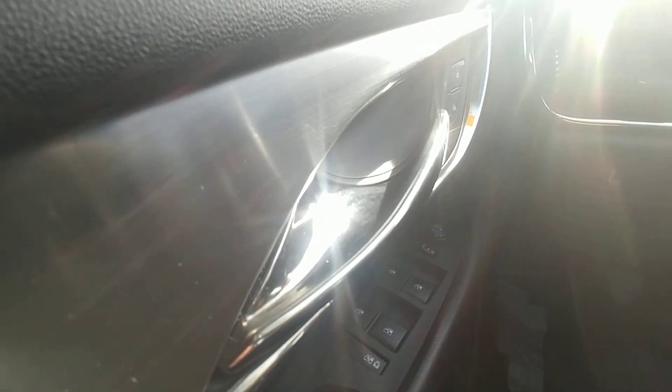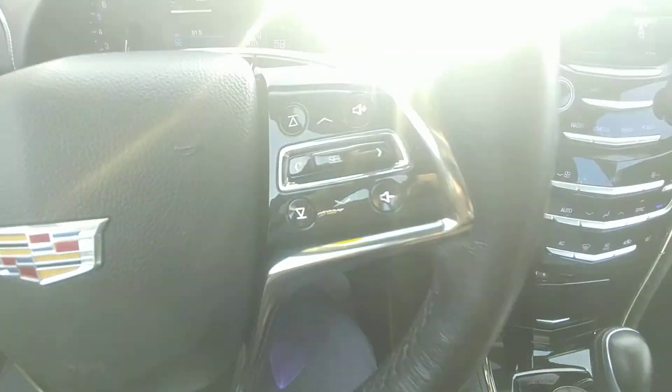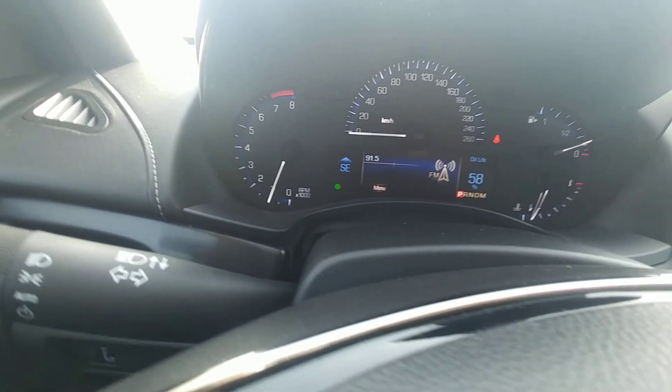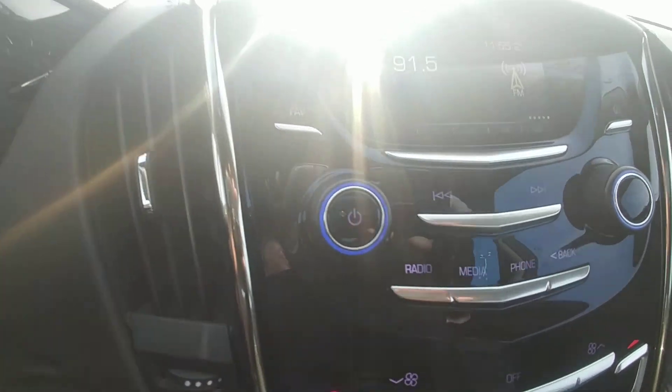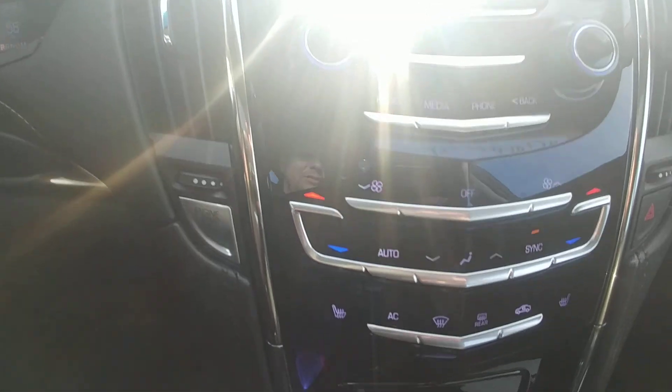Over here on the door you've got your power windows and door locks, your hands-free Bluetooth on the steering wheel, all your audio controls, and all your vehicle info up on the dash, plus your climate controls.